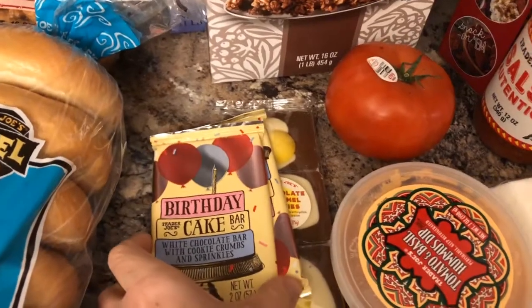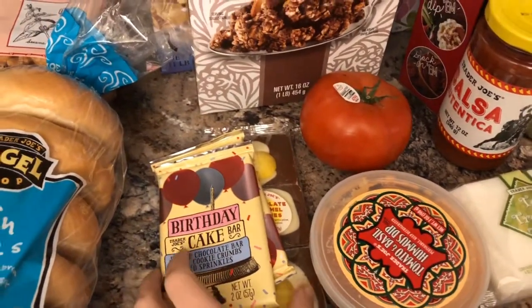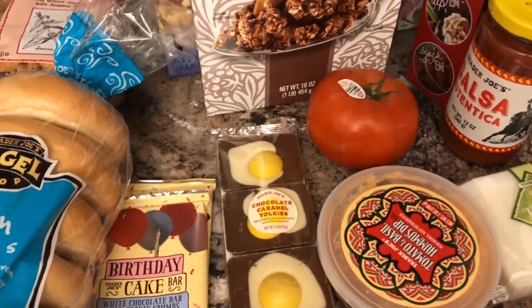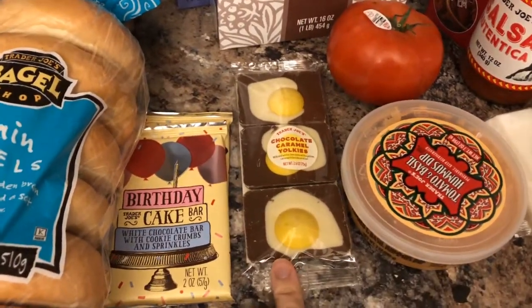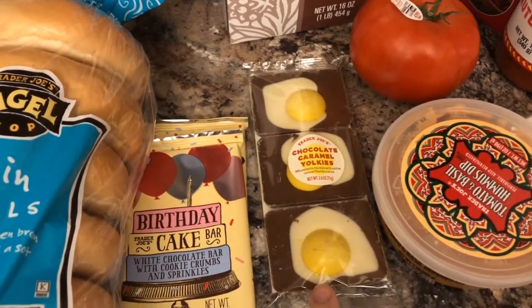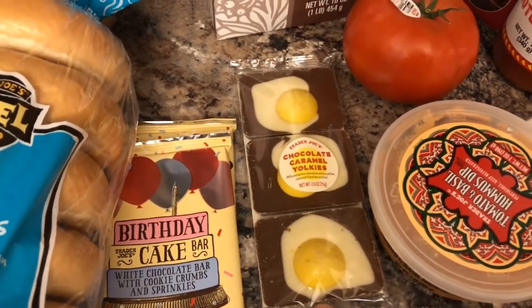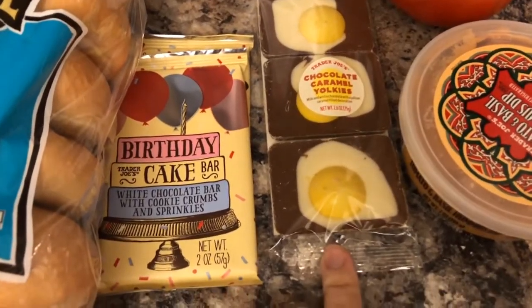I got a couple of these birthday cake chocolate bars, just because if someone has a birthday it's a quick thing to throw together with a card. These I got for Jeremy's Easter stuff. He just walked past — I'm trying not to say who it was. He may have already seen it, but those looked kind of interesting.